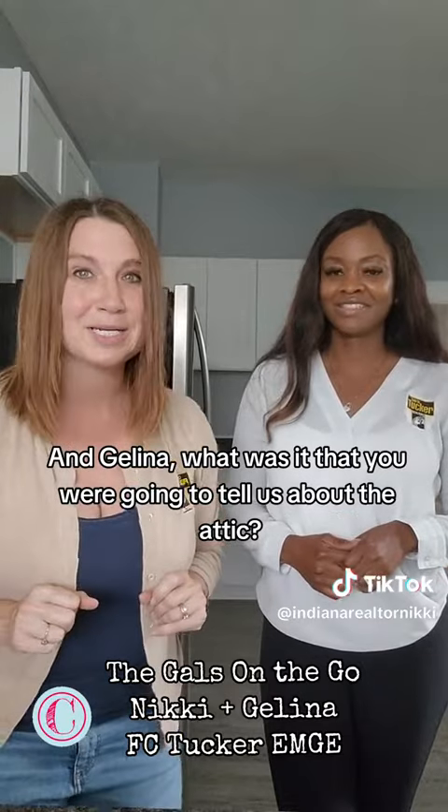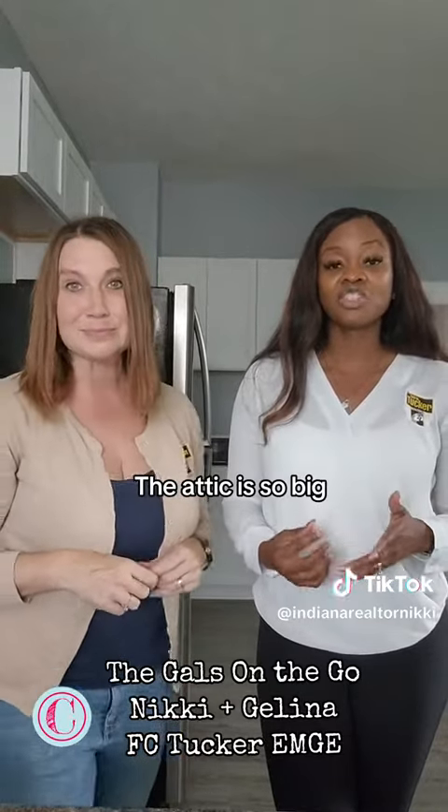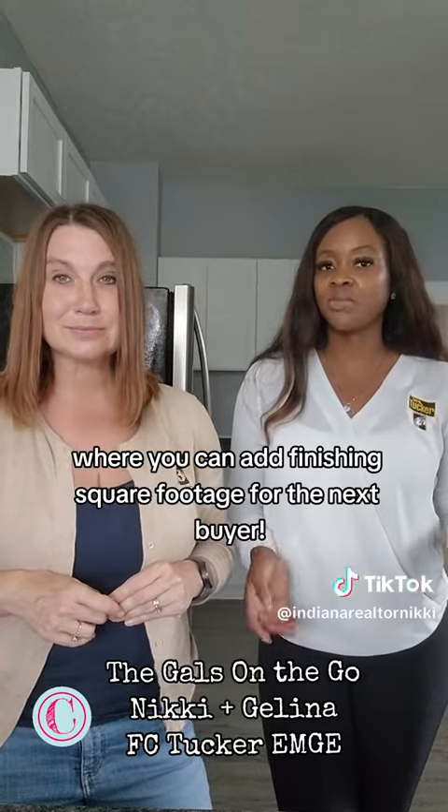But Jelena, what was it that you were going to tell us about the attic? The attic is so big — you can add finishing square footage for the next buyer.